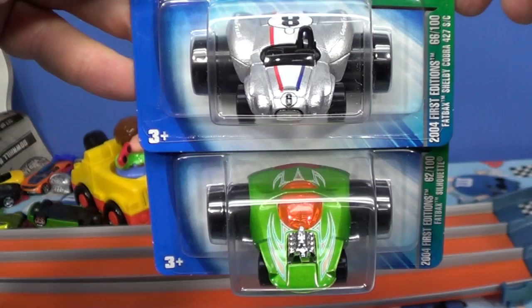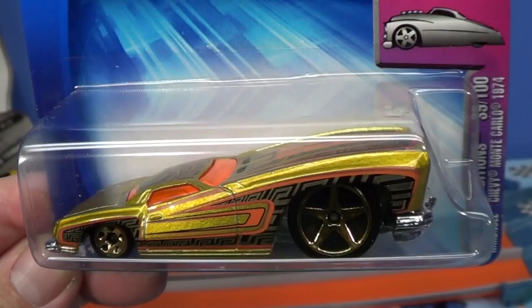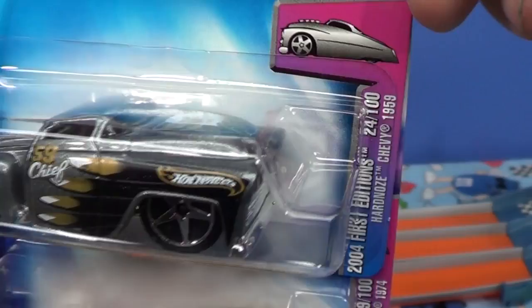Another 2004 series that didn't do very well was the Hard Nose. Here you have the Chevy Monte Carlo 1974, and that's why they were called Hard Nose — they gave a stylistic look as if you were looking at the front head-on, but that was really all it was. Big Hard Nose. This one gone. Your Chevy 1959, gone.